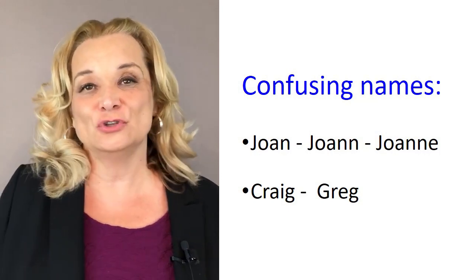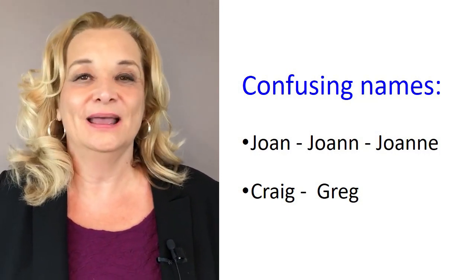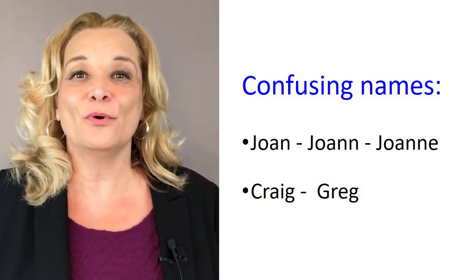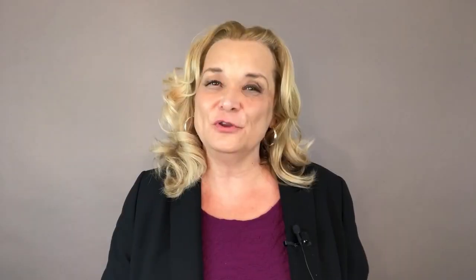English names can be confusing to foreign speakers. For example, we have Joan and Joanne, Craig and Greg, or maybe the sound of a name is very foreign to you. But if you practice their names in advance, you will feel more confident about your pronunciation when you're first meeting those people.